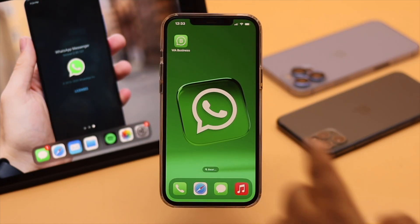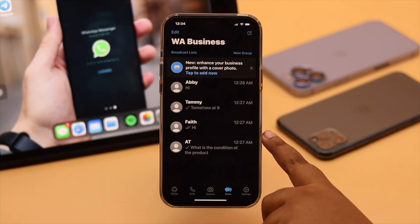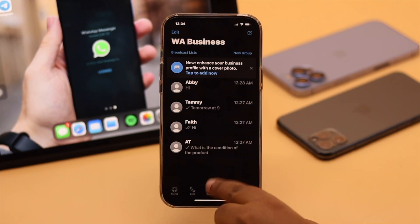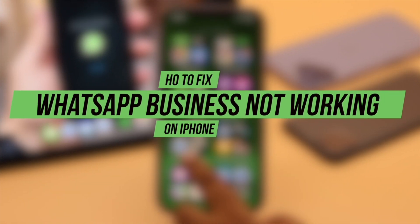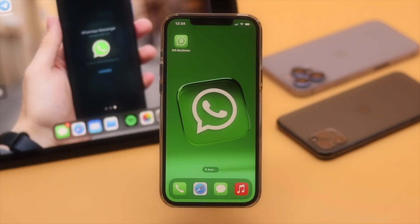Many users are complaining that their WhatsApp Business is randomly crashing or freezing up on iPhone, especially after the new iOS update. In this video, we will show you the best ways to fix WhatsApp Business not working on iPhone easily.